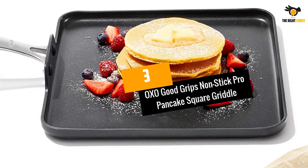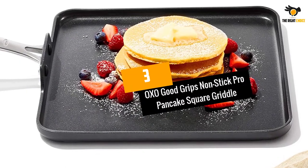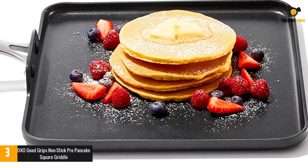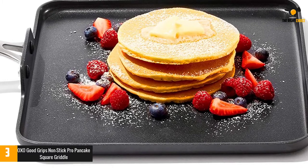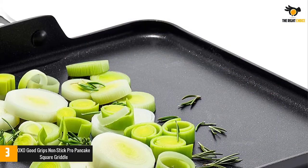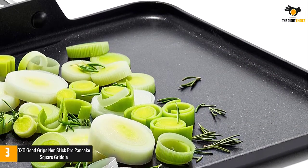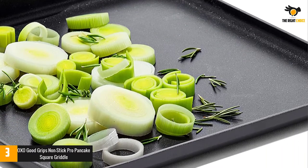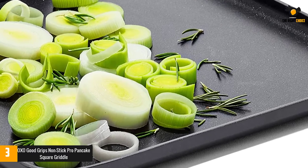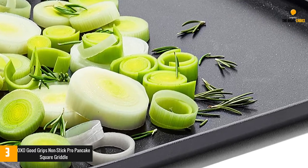At number 3: OXO Good Grips Non-Stick Pro Pancake Square Griddle. The OXO Good Grips Pancake Grill is non-stick bakeware made from hard anodized aluminum, ensuring superior heat retention so that dishes cook evenly and faster. With three layers of German PFOA-free non-stick coating, this product allows easy release of food and will bring you a great cooking experience.